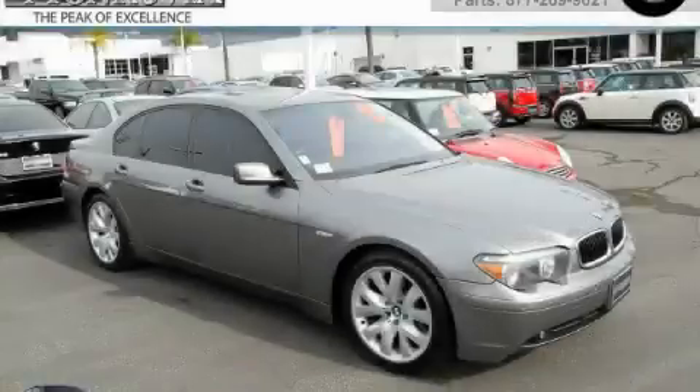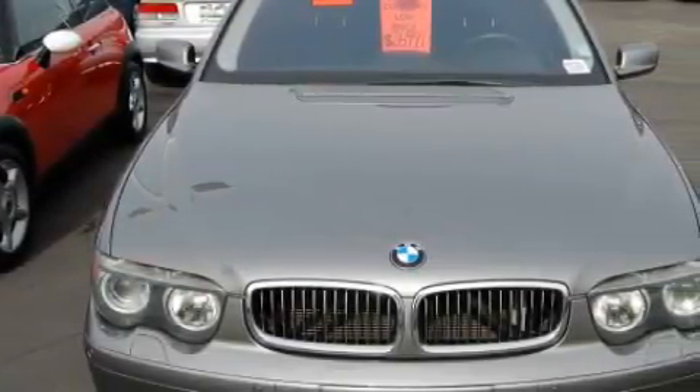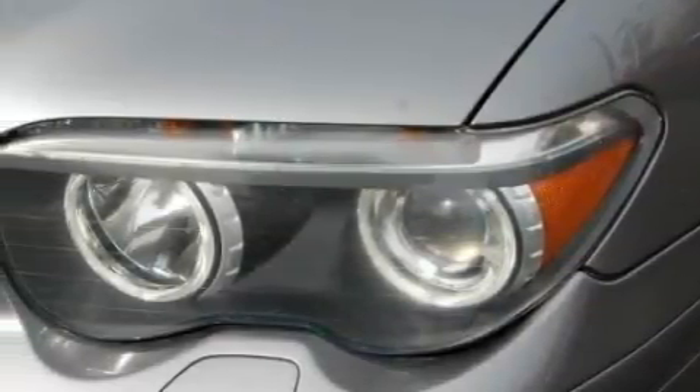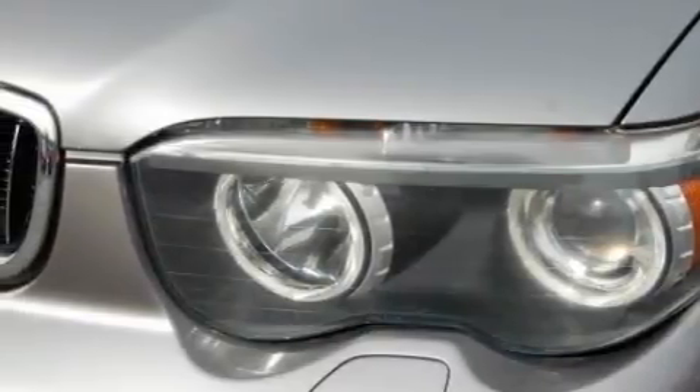This is a 2004 BMW 745, a drive in shape that provides endless luxury. This BMW's list of numerous features includes a power driver's seat, heated washer fluid, a navigation system, and a 10-speaker audio system.